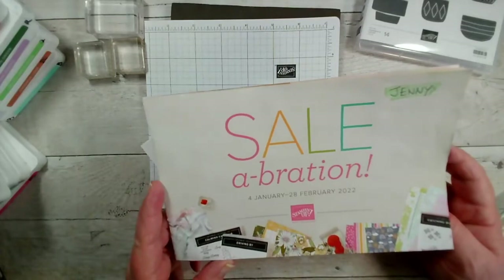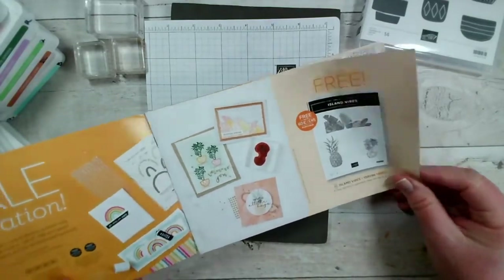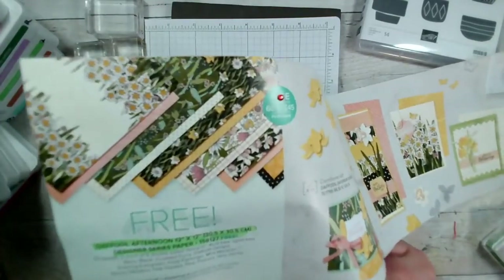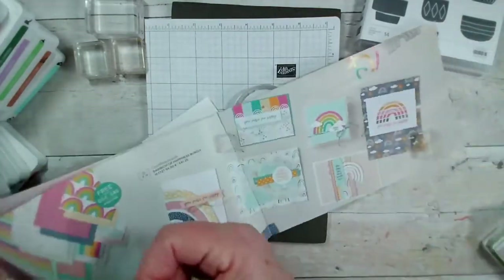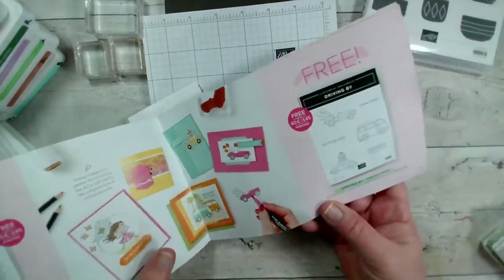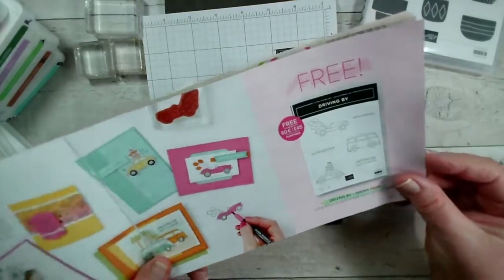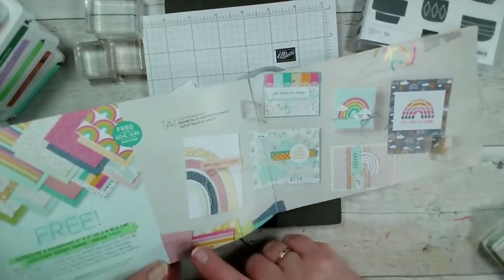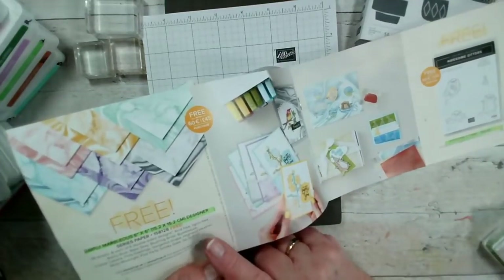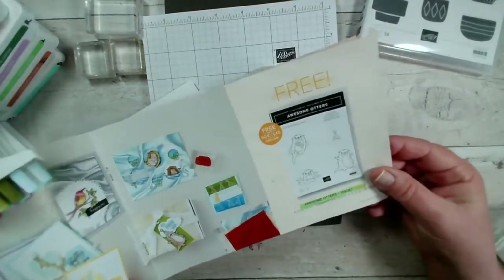Any order you place over £45 lets you choose any of these free items. We have the Island Vibe stamp set, the lovely daffodil papers we used last week, the free Catching Butterflies stamp set, and Driving By — which was particularly popular with the cars and camper van. There's also the rainbow paper we used last week, and the Simply Marvellous papers with the marbling, plus Awesome Otters.